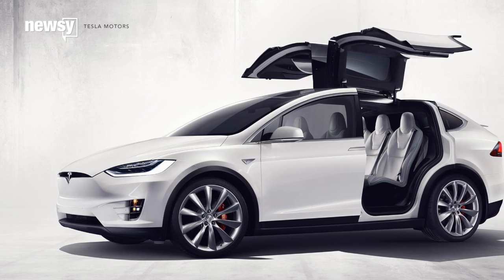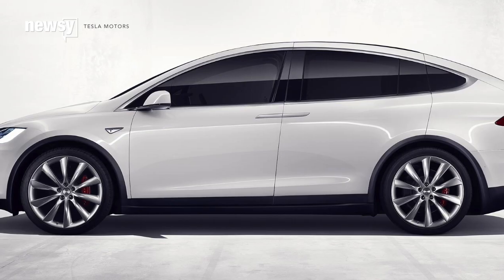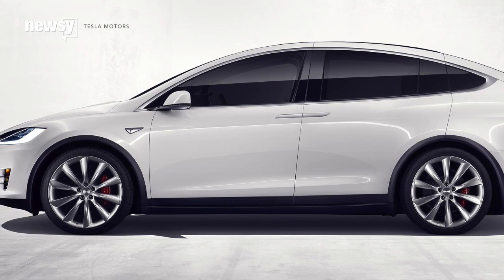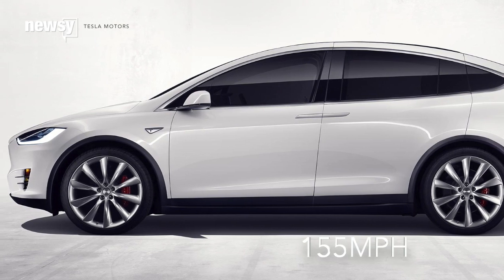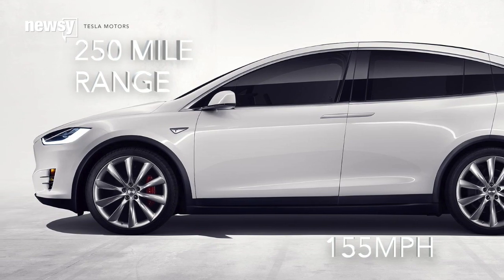Obviously it's an electric car, but what seems to be catching everyone's attention is the vehicle's performance. With the aptly named ludicrous speed upgrade, the Model X can reach zero to 60 in 3.2 seconds. The Model X tops out at 155 mph, and Tesla says you can drive up to 250 miles on one charge.